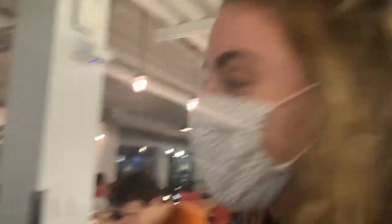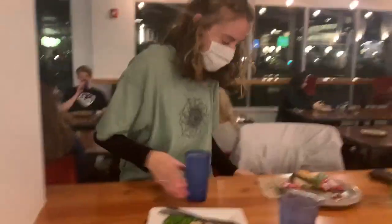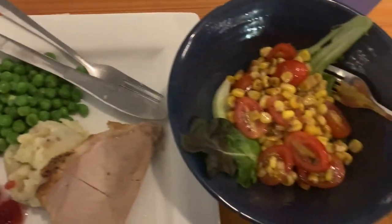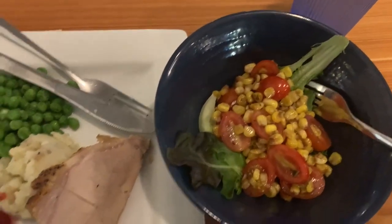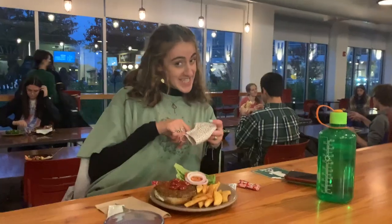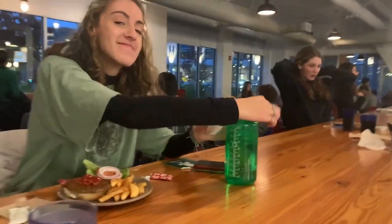This is just my roommate and I joking around a little bit as we're sitting back at our table, but here you can see more people have now joined for dinner and how the spacing is with COVID. For dinner, I had this Thanksgiving-inspired meal with ham, potatoes, and peas, and a really good salad, and my roommate had a bean burger.